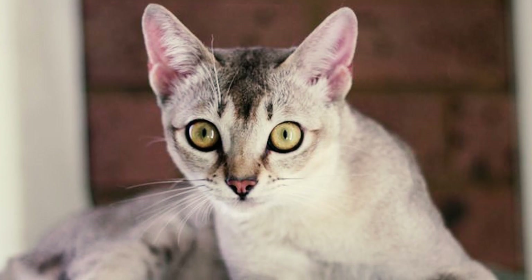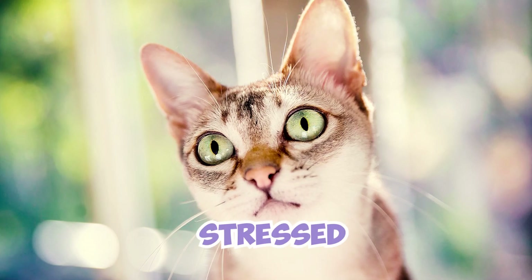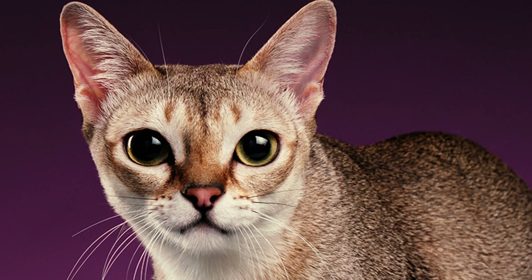Number 25: Singapura cats are affectionate and they love companionship. They flourish in homes where they have someone to spend their time with. While they can handle being alone for a bit, long periods of solitude can make them feel lonely and stressed. If you have a busy schedule, think about getting another pet to keep them company.